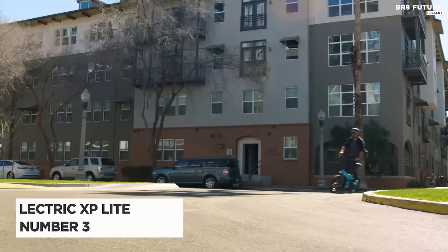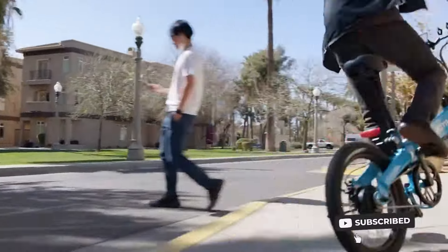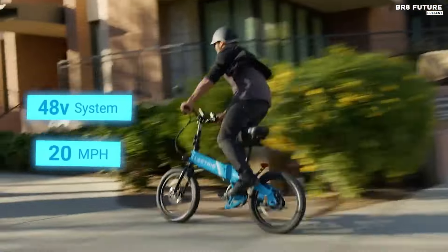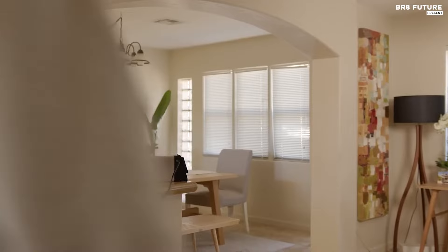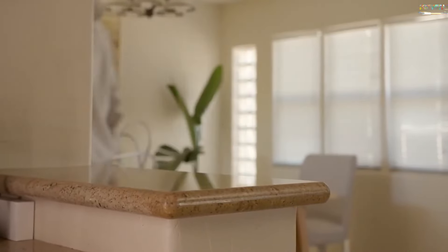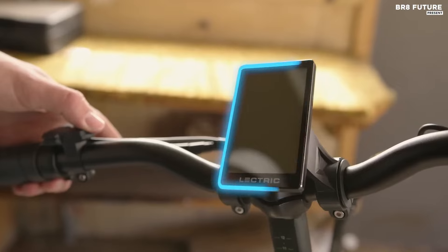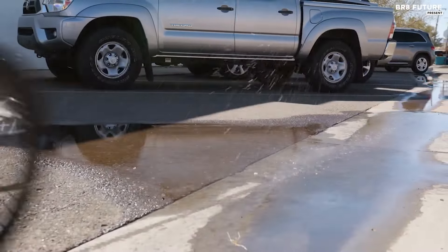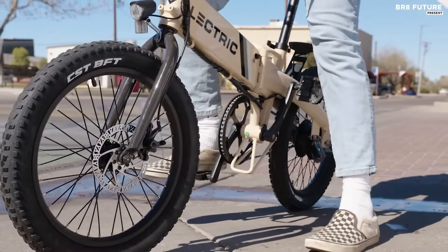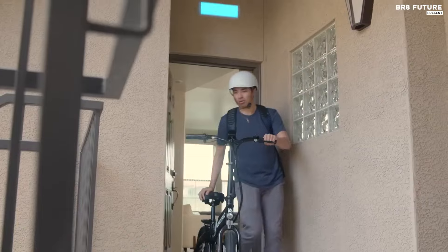Discover the Lectric XP Lite, crowned as the number three best single-speed electric bike. This sleek and efficient e-bike offers a blend of convenience, performance, and affordability. Designed as Lectric's most accessible model yet, the XP Lite retains the beloved features of its predecessors while boasting enhanced maneuverability, reduced weight, and a more compact frame. Equipped with a powerful 720-watt peak rear hub motor, the XP Lite delivers a smooth and effortless riding experience. Its 48V lithium-ion battery, certified to UL standards, ensures a reliable power source capable of propelling you for up to 40 miles on a single charge, making it ideal for daily commutes or leisurely rides. The single-speed drivetrain simplifies your riding experience, offering effortless cruising and easy maintenance.